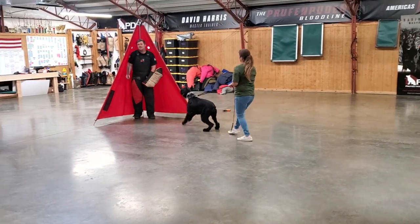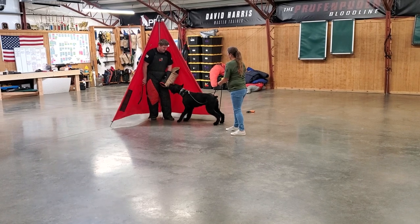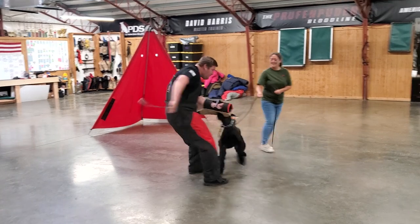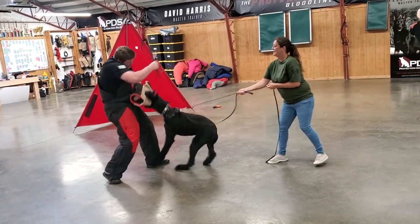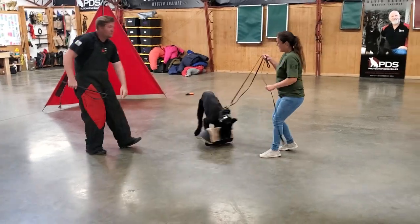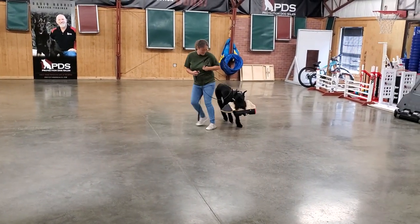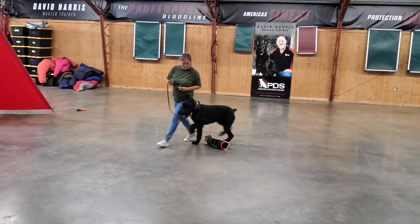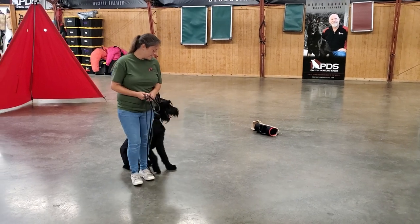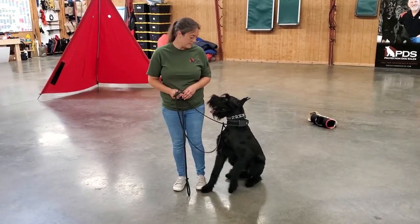Calm, confident grips — the ability to take on whatever is going on. You can see Nick putting up a big fuss: he's got that sleeve, cracking the whip, throwing that stick around, presenting himself as a threat. And Cliff doesn't care — he said, 'I'm going to take you on because you're being mean to my handler, and that is my job.' Hope you enjoy that clip of Cliff showing off his protection work skills at 16 months of age — he is a cool dog.